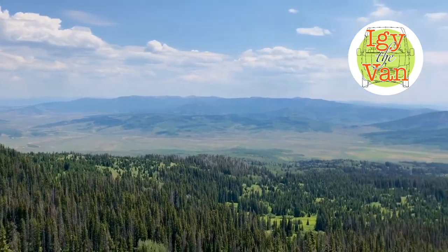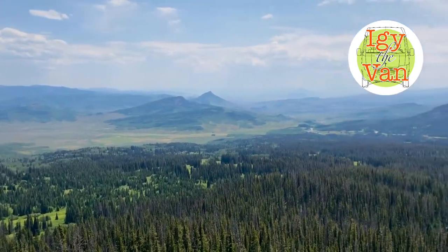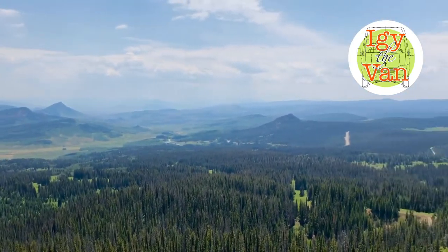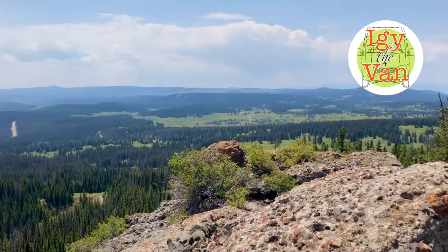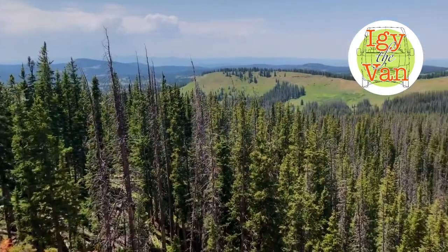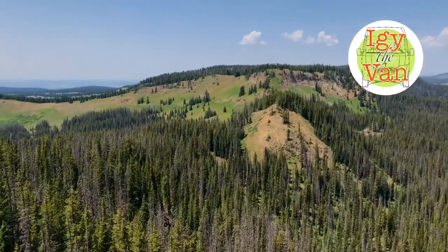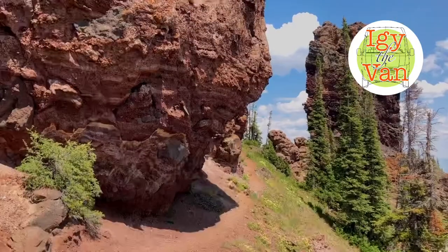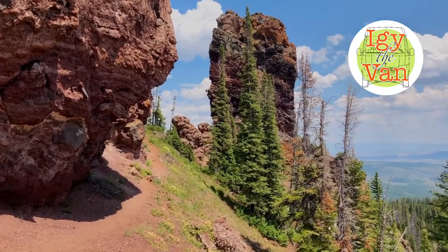The Never Summer Range, Rocky Mountain National Park down towards Kremling. Over there, Summit County. Got a little bit of fire haze. Can't see the separation of the ears because they're right in line right there.